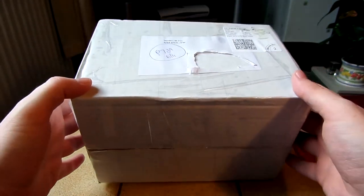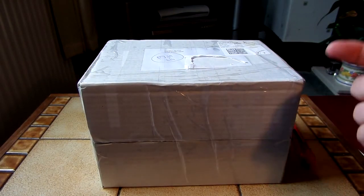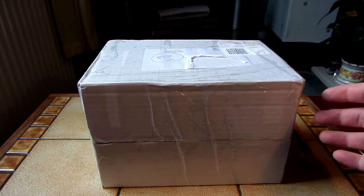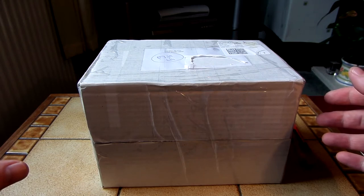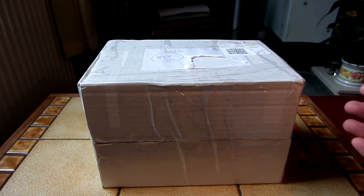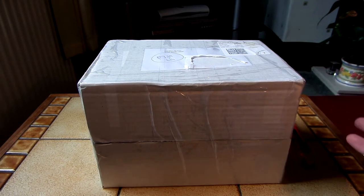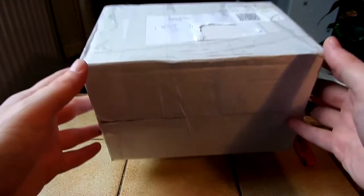I almost didn't receive this package because the postman knocked on my door. I was upstairs, didn't hear him, so he left a note. When I came down a few minutes later I saw the note that had been pushed through the letterbox and thought I'd missed the post. I walked outside hoping to catch him, saw the postman was still there, waited outside my door, and eventually he came walking along and gave me the package.